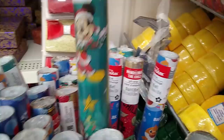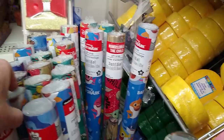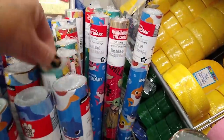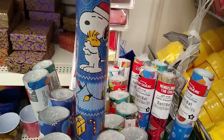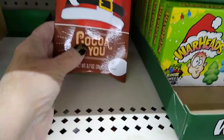I keep telling everybody, you got to get your wrapping paper at the Dollar Tree. I saw some cute paper at Target and it was five dollars. I could not bring myself to get it. There's enough cute paper here. Look at this Snoopy — how could you not get him for a dollar?